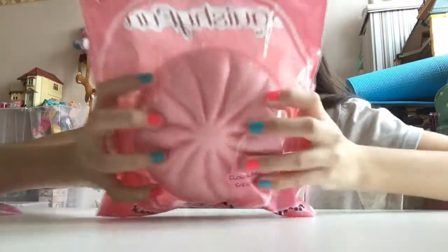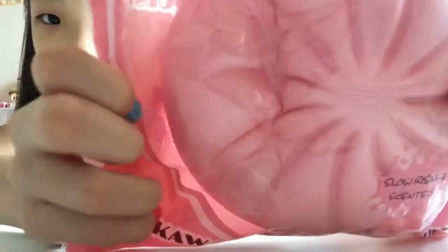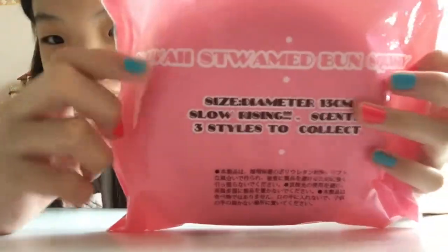Next I have this Jumbo Squishy Fun steamed bun. It's a jumbo plain steamed bun and it's super squishy and slow-rising. It's really big — almost as big as my face! The back of the packaging says 'Swampun' instead of 'Steambun,' but I don't really mind since I got it for around 8 or 9 USD.